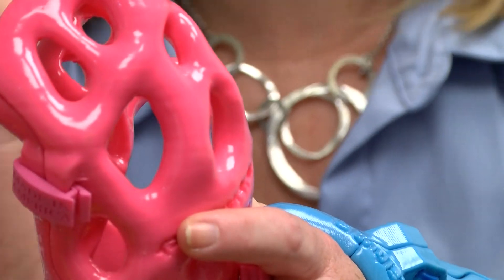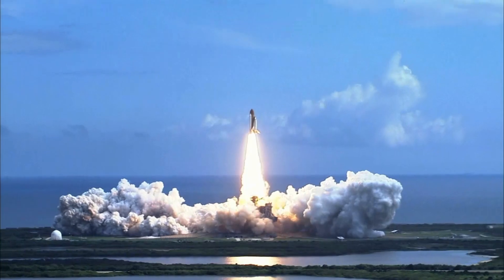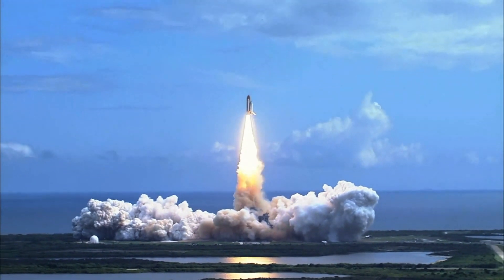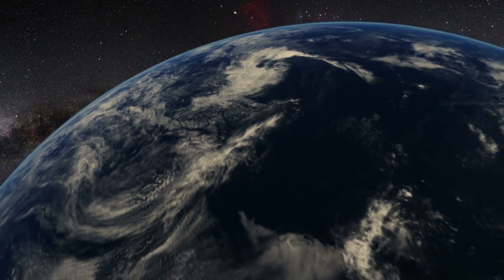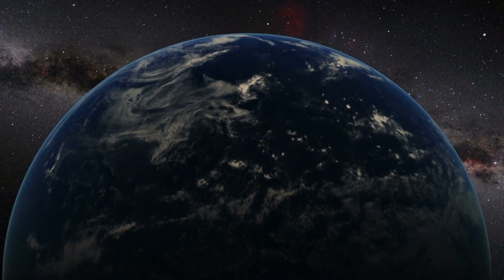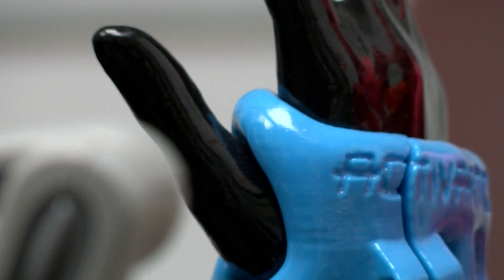And that knowledge set her down this path — a path that appears to have her traversing the nation. We opened up eight clinics across the country, and we're looking at four more this year. While the group continues expansion on Earth, NASA has recognized their potential for more. In September, ActiveArmor, alongside 25 other companies, made it to the semifinals for the NASA iTech Initiative, a program dedicated to seeking out technologies that can address issues that may be faced in future space exploration.